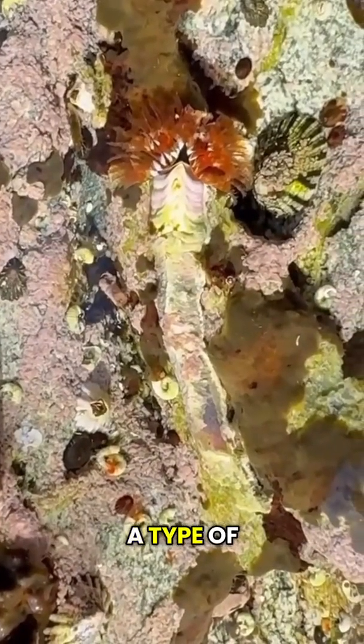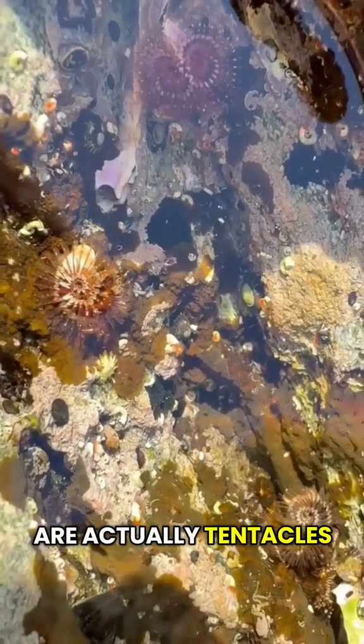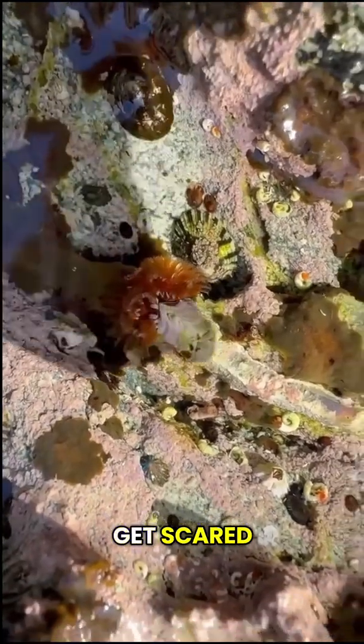This is a Christmas tree worm, a type of tube worm related to earthworms. The Christmas trees are actually tentacles that they use for filter feeding. They suck them in when they get scared.